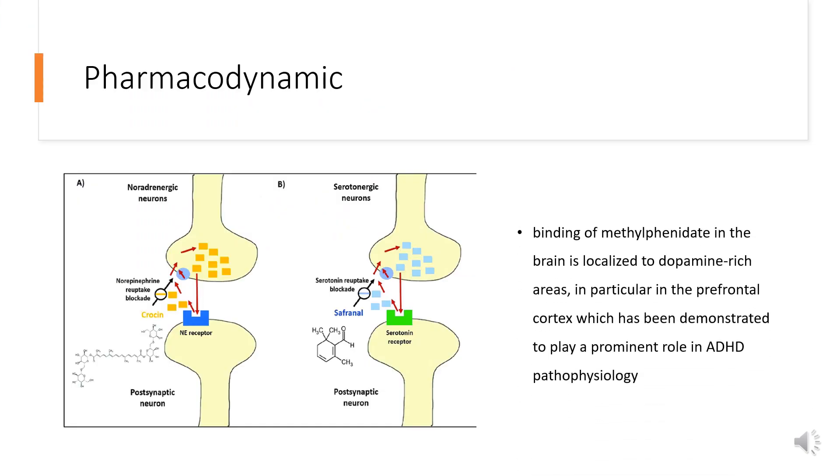Pharmacodynamics. Methylphenidate is a racemic mixture comprised of the D and L isomers. The D isomer is more pharmacologically active than the L isomer. Radioligand binding studies demonstrate that binding of methylphenidate in the brain is localized to dopamine-rich areas, in particular the prefrontal cortex, which has been demonstrated to play a prominent role in ADHD pathophysiology. In a number of animal models, methylphenidate enhances locomotor activity and induces stereotypic behaviors.